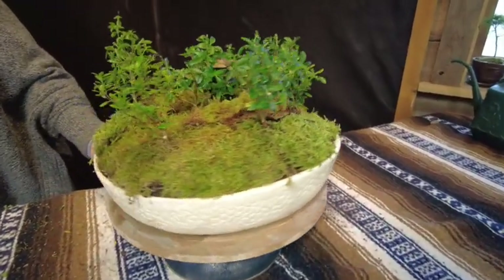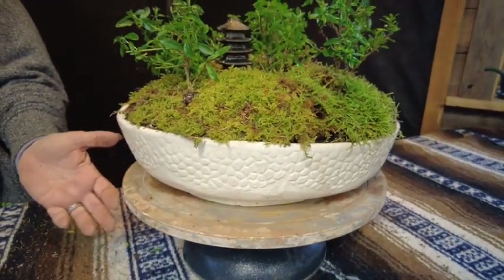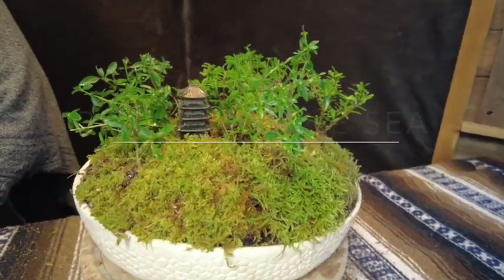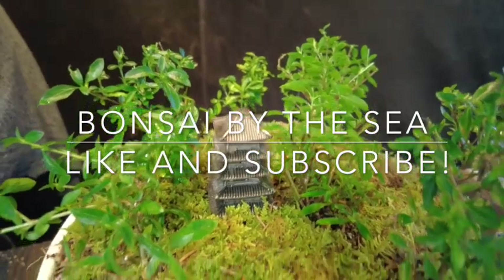Thank you for watching and subscribing. I should never have underestimated James and the bonsai community that you guys have created. I've paid my debt — we'll see you next time on Bonsai by the Sea!